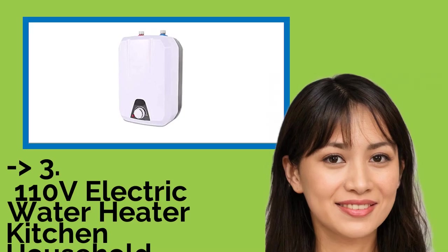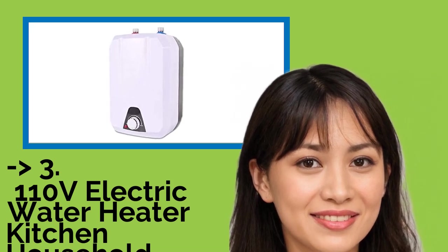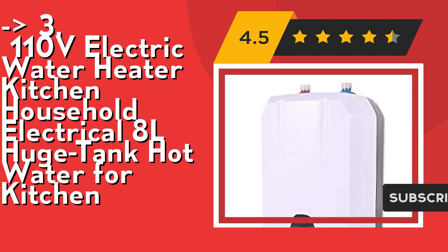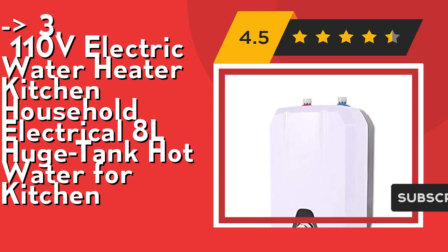For a cost-efficient option, the 110V Electric Water Heater 8L huge tank hot water for kitchen is a great choice. This product uses green environmental material qualified for international standards, satisfying hot water supply needs for multiple places — easily solving face washing, bathing, vegetable washing, and dish washing. It is a directly heating type with high efficiency and low power heating tube, taking advantage of thermal energy maximally.